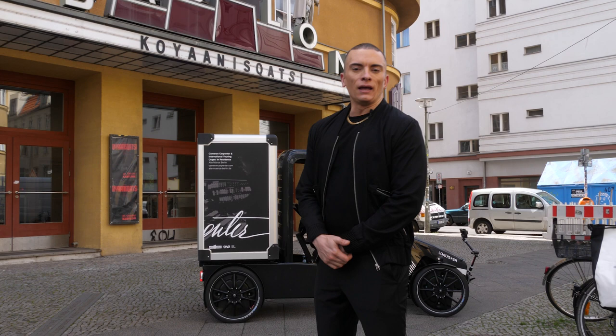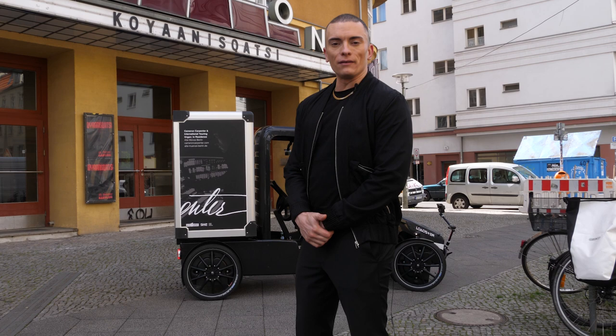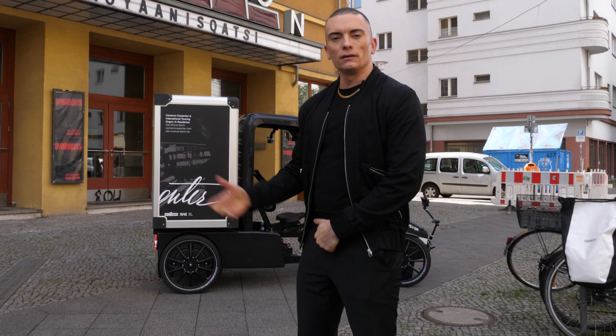It opened in 1929 and survived World War II and the GDR years as an active theater. It's one of the only cinemas in Germany to have its own orchestra, and the only one to have its own theater organ in its original condition and location. The theater is a remarkable place culturally here in Berlin.